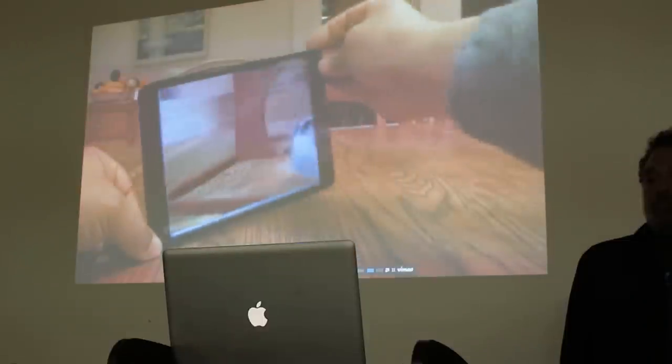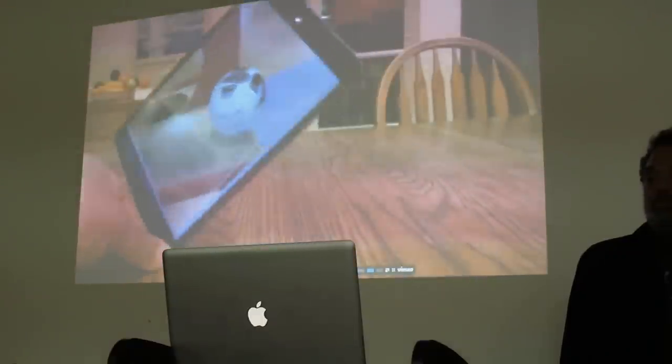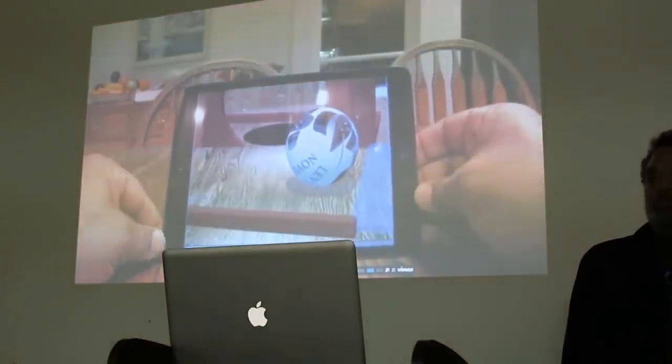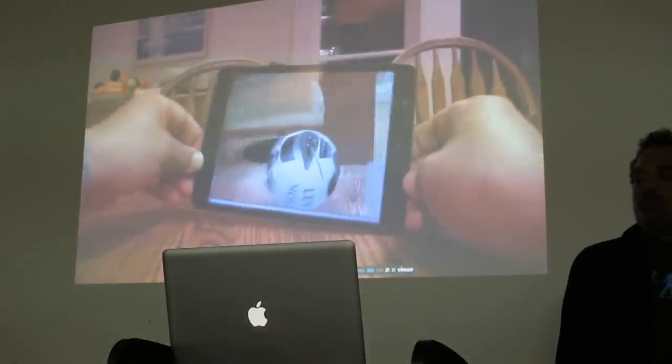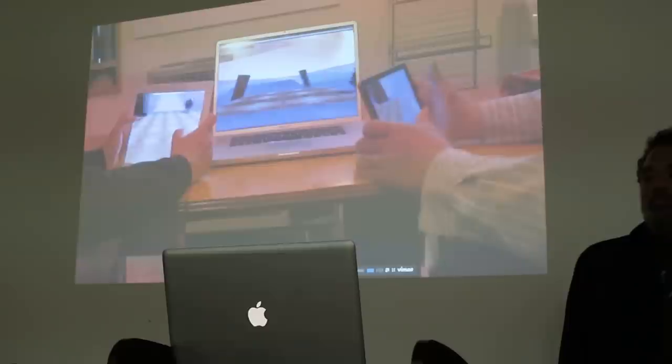As the mobile device moves, Pantomime's patent-pending algorithms keep the virtual world perfectly in place. The entire scene is seamlessly merged with live video, as if viewers are looking through the mobile device, touching and handling realistic virtual objects with it. And it's networked so you can play in these worlds with anyone, anywhere.